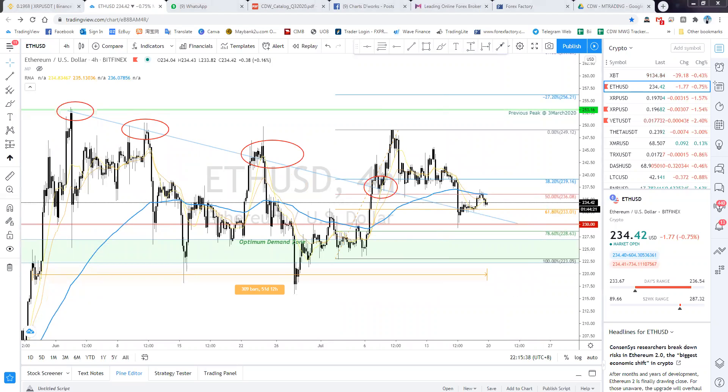It's a minor trend line on the four-hour candle. Price came to retest, broke out, then we tested it as support and went up to a high of 249. We actually closed quite nicely on that candle, but unfortunately the next candle came back down.